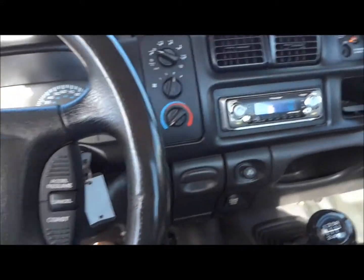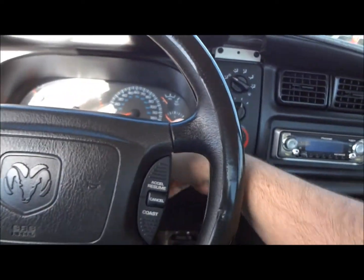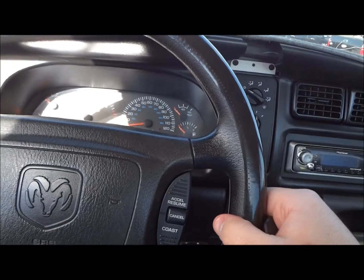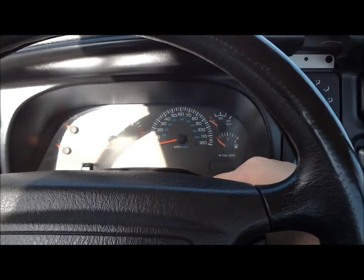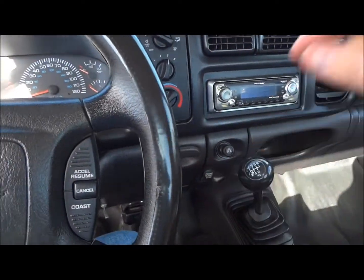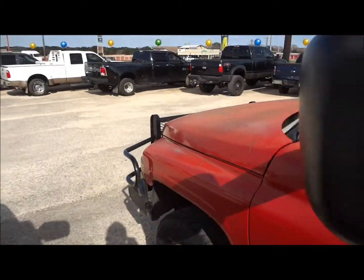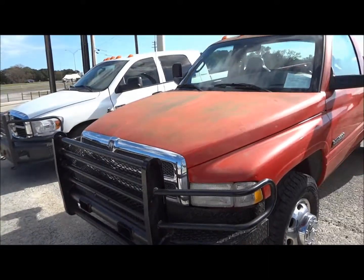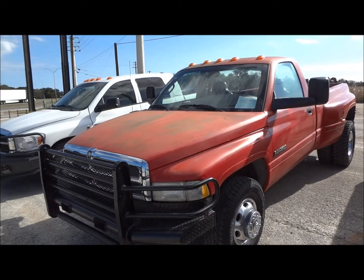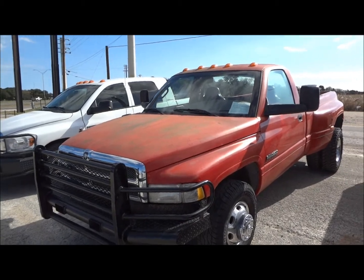Very awesome truck. Going ahead and shutting it down. There's a nice safety feature with these trucks — the ignition won't turn off unless the truck is put into first gear. Well guys, I hope you all enjoyed this in-depth review of the 2001 Dodge Ram 3500 Cummins. Please like, rate, comment, and subscribe. Thanks for watching, and we'll see you next time.